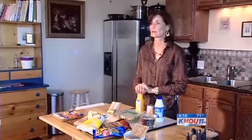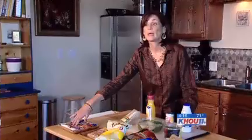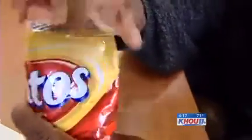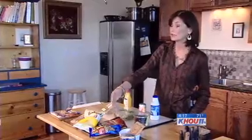Dietitian Carol Lapin says the trouble is your options are often limited. Choices that you have in the vending machine are not the best choices, obviously. So for smart snacking, she says opt for the granola bar over the candy bar — they have protein and fiber, which is going to stay with you. And instead of chips, go for light popcorn or nuts, which are a good source of energy. Nuts are a good idea, especially if you can get dry roasted.